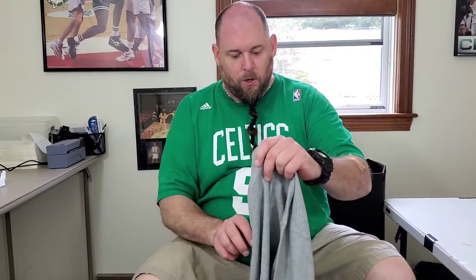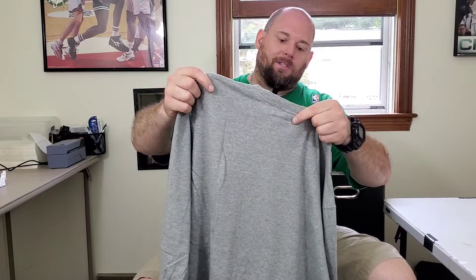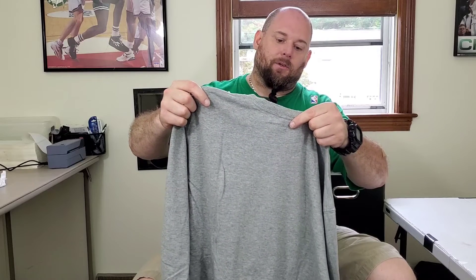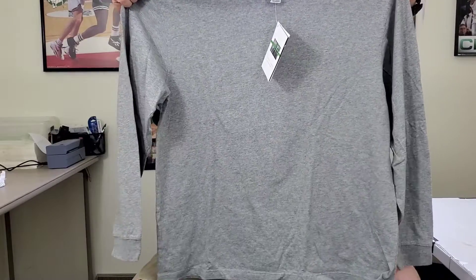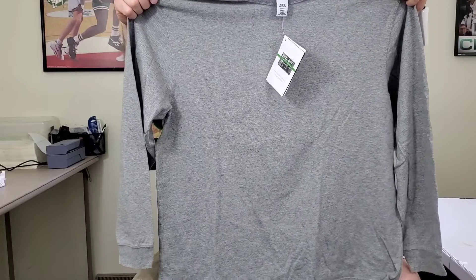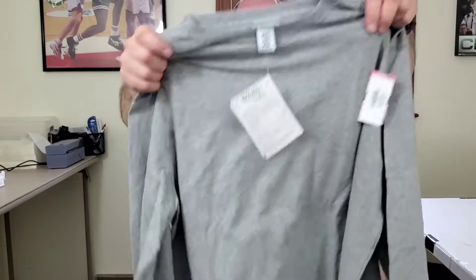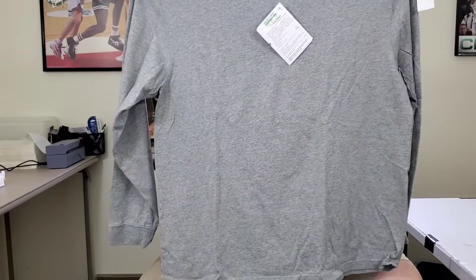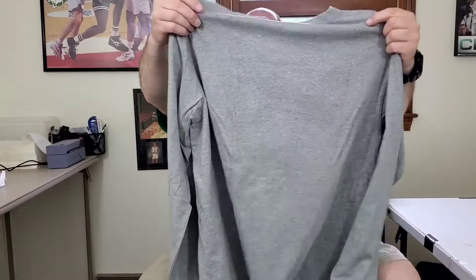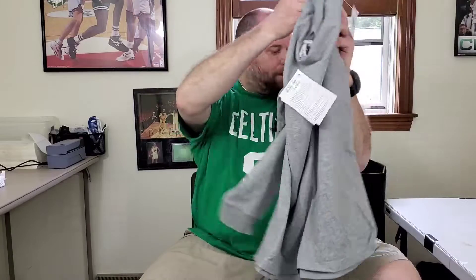First up is this brand new L.L. Bean Men's Buzz Off Insect Shield Insect Repellent Apparel Long Sleeve Shirt. These sell pretty good. I didn't look up the comps for brand new ones like this, but I paid up for this — it was $10 before the discount. Hopefully I can get at least $30 to $35 for this. New with tags, so I picked that up.